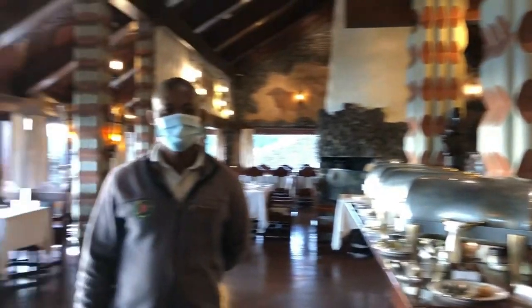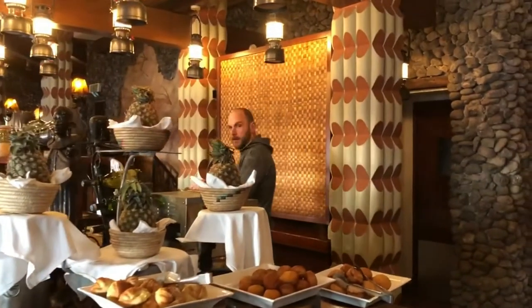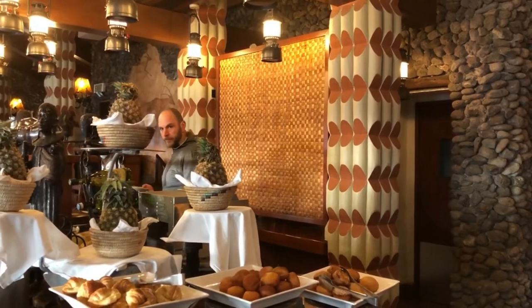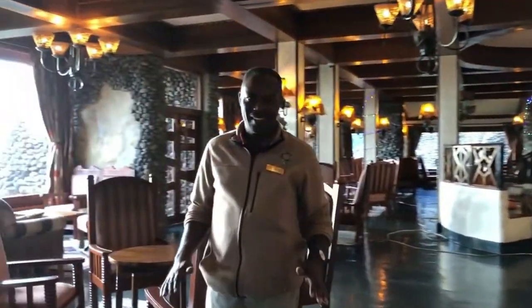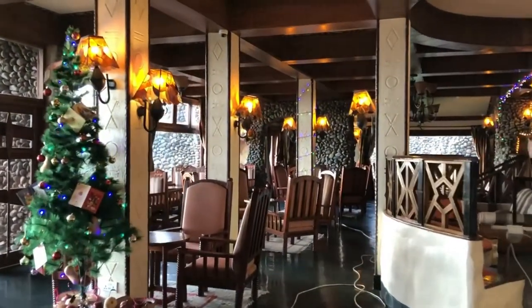Chatting with the great staff here. I've been on safari — today we're going into Ngorongoro and then Lake Maniara, which is not too far from here. Should be really good. Good morning, welcome, thank you. So this is the bar on the lower level.